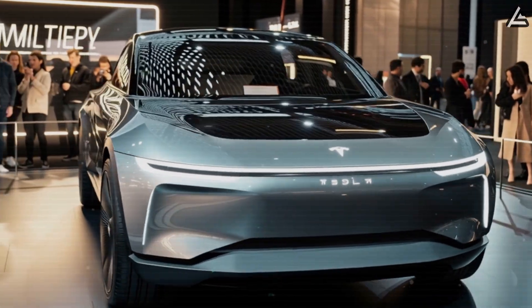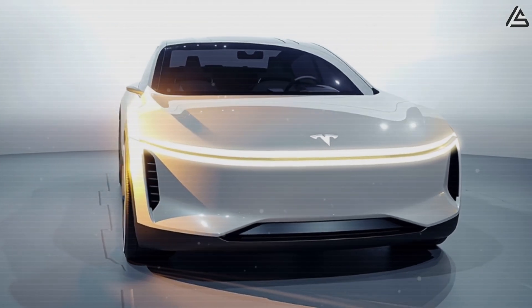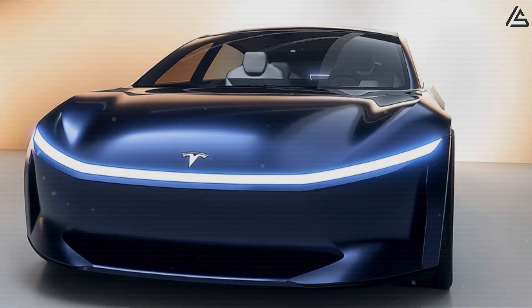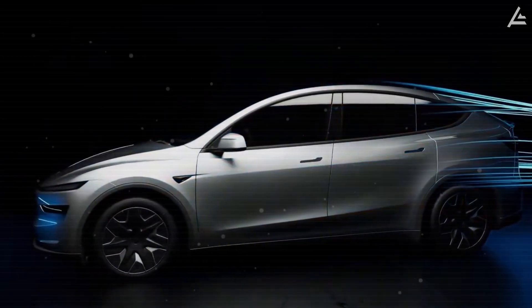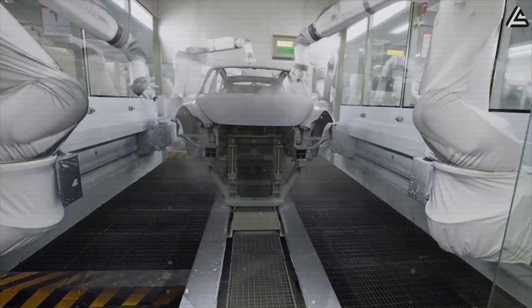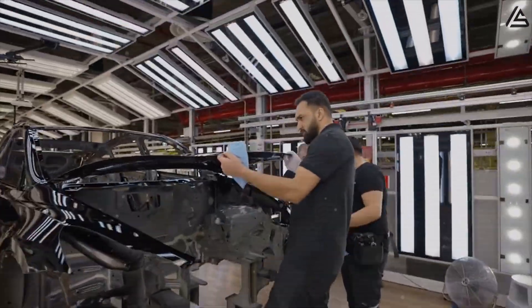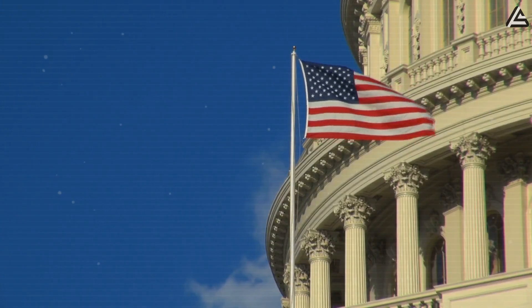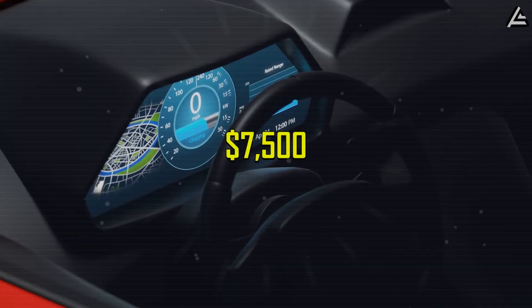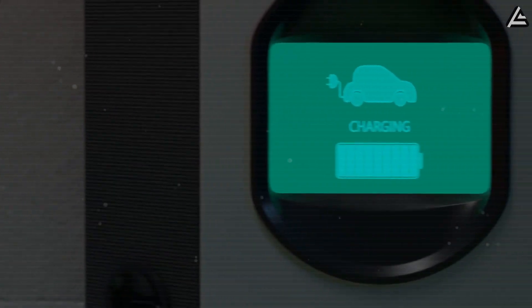Tesla's aggressive $17,799 pricing for the Model 2 represents a calculated attack on the mainstream market using proven cost engineering and federal incentive stacking. The journey starts with a base MSRP of $24,299, reflecting Tesla's current manufacturing efficiency gains. Just eight years ago, it cost $84,000 to build a Tesla — now it's less than half that. The real breakthrough comes through federal incentive mathematics: the $7,500 federal EV tax credit immediately drops the effective price to $17,799 for qualified buyers.